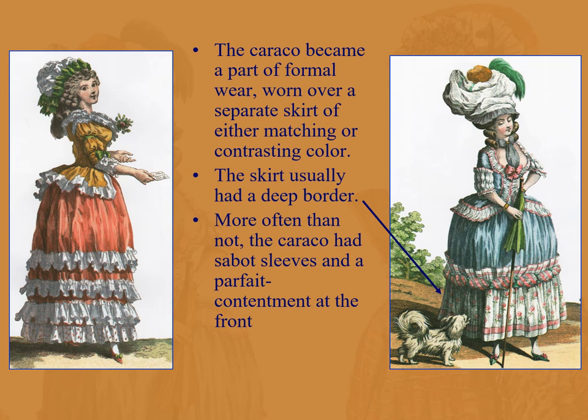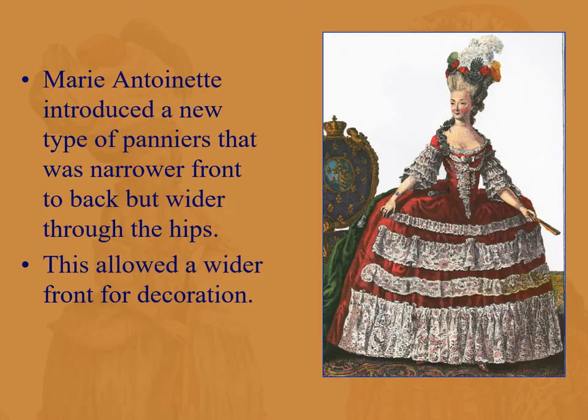The caraco — remember that jacket — becomes part of formal wear, here worn over a separate skirt of either matching or contrasting color. The skirt usually had a deep border with a long flounce sewn on. You can see tiny little ankles peeking out from this big dress. The idea was these tiny ankles peeking out from a dress with either a false rump or panniers, also featuring sabot sleeves and parfait contentment.